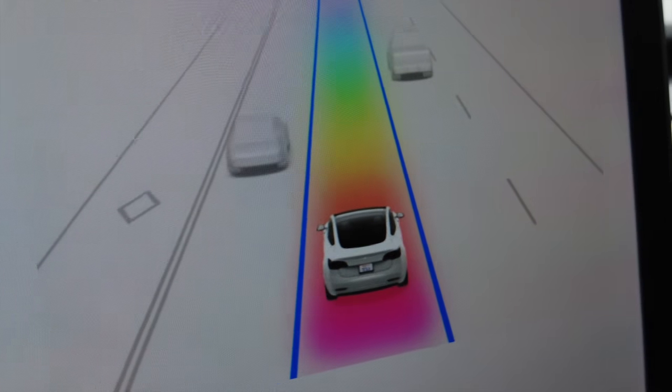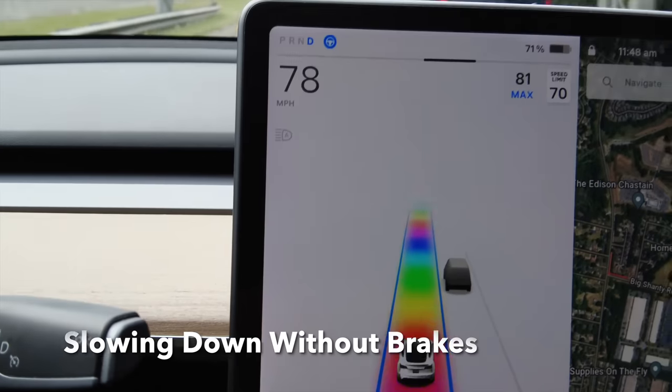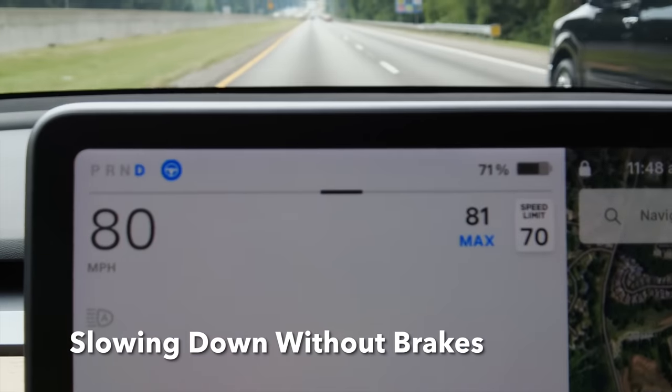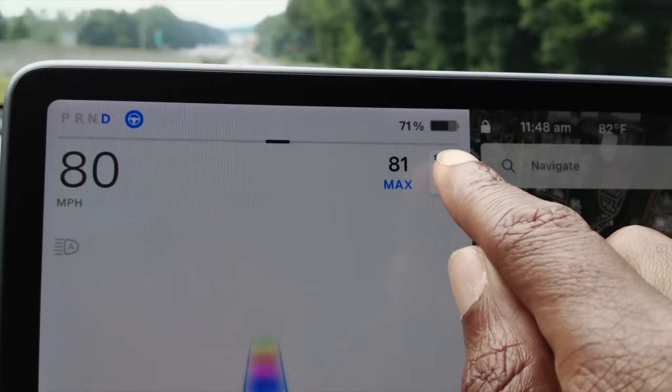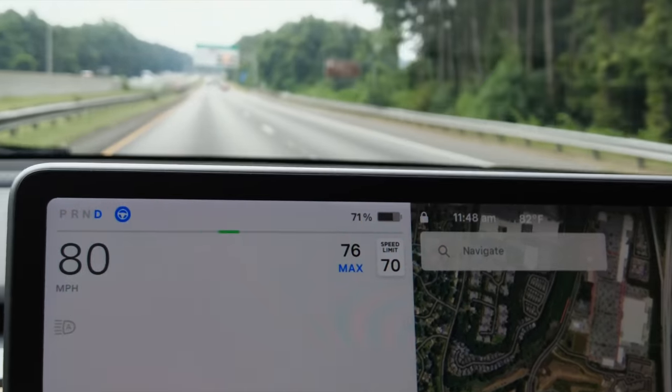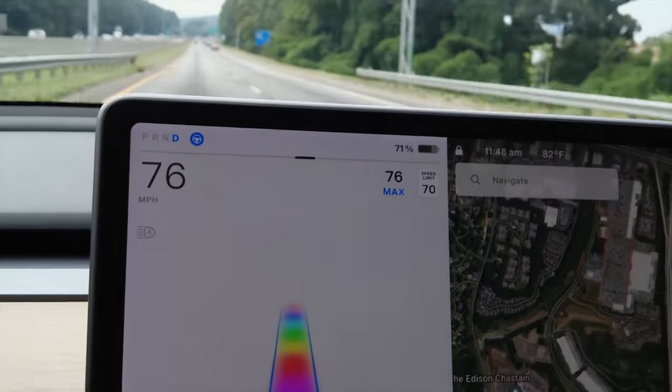Say you're driving on autopilot, you see that Rainbow Road, and you want to slow down because you're going over the speed limit. All you have to do is press the speed limit sign and the car will automatically adjust speed — that way you don't have to put your foot on the brake.